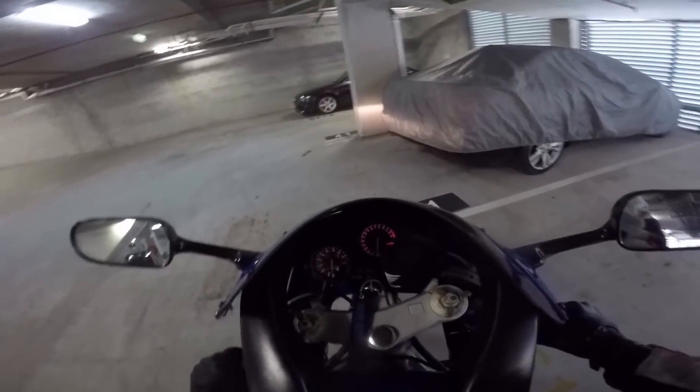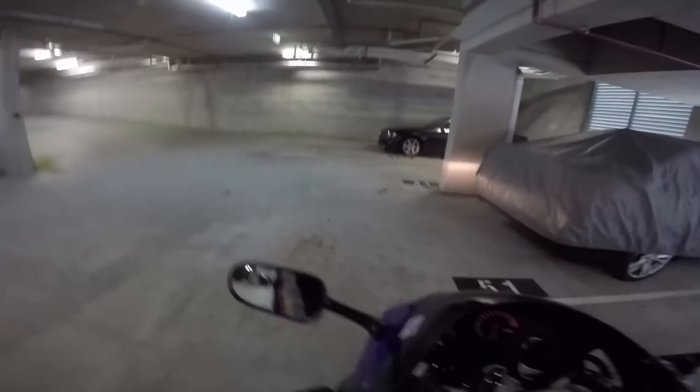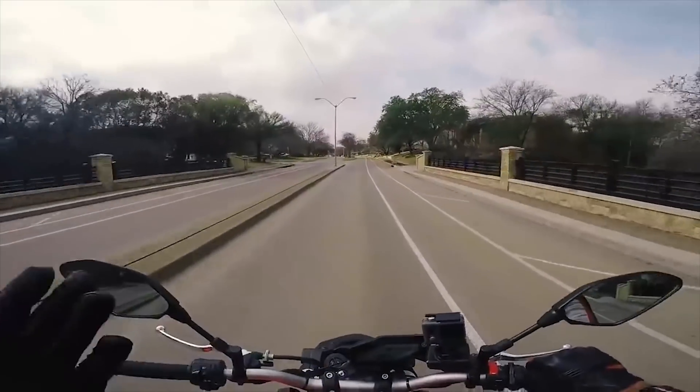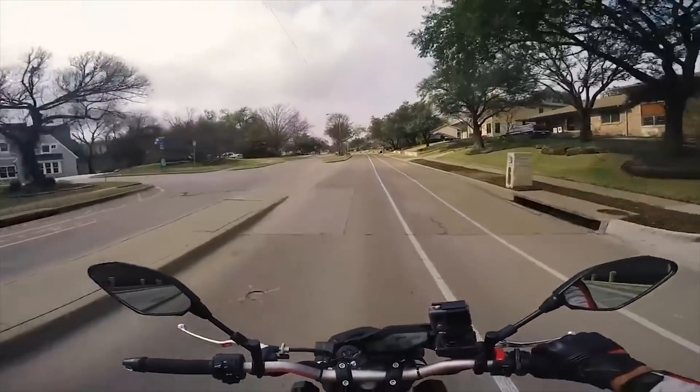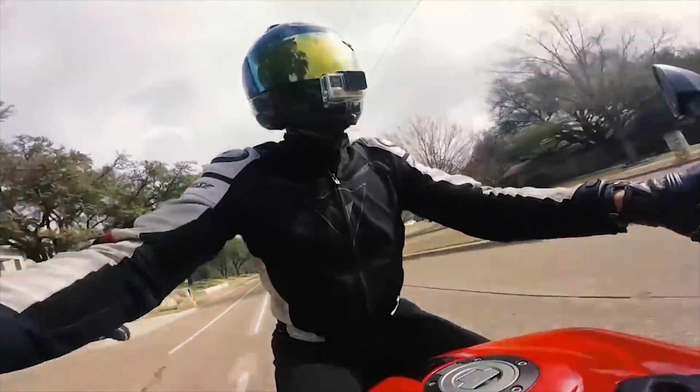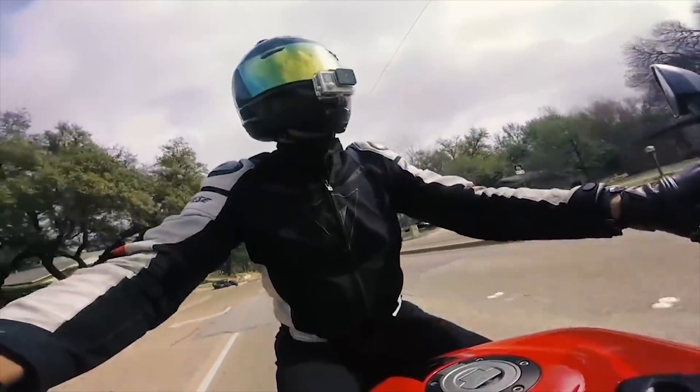While bikes aren't plagued by massive bloat, tablets, or pop-out door handles — seriously, it's so stupid — we do have quite a few items that are really hampering our enjoyment of bikes and are trends that will hopefully die down or get segmented into different niche parts of motorcycling.